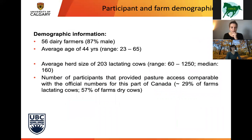We had 56 dairy farmers: 87% were male, with an average age of 44 years, ranging between 23 and 65. The average herd size represented was 203 lactating cows, with considerable range between 60 and 1,250, and a median of 160. Interestingly, although we used snowball sampling, the percentage of participants providing outdoor access seemed to be more or less comparable with the numbers available for this part of Canada.